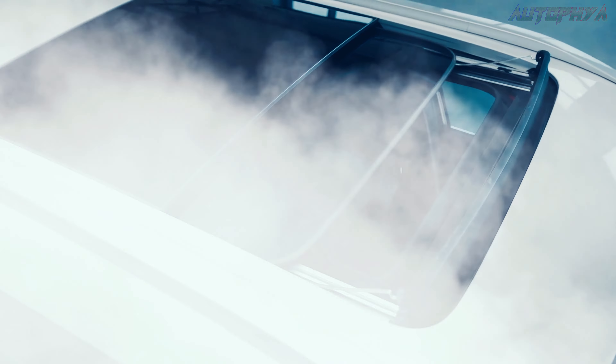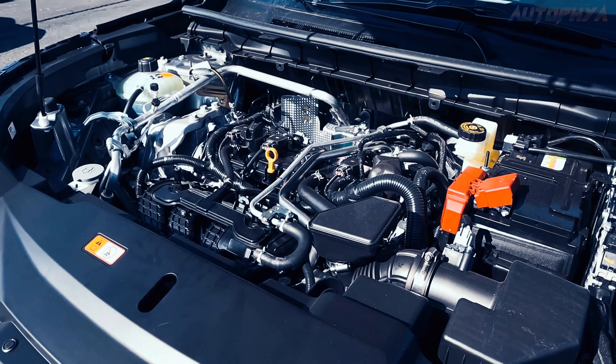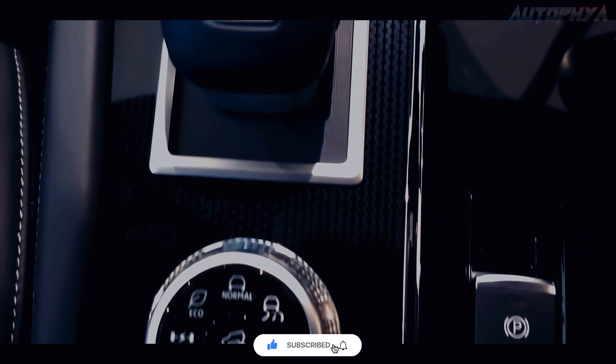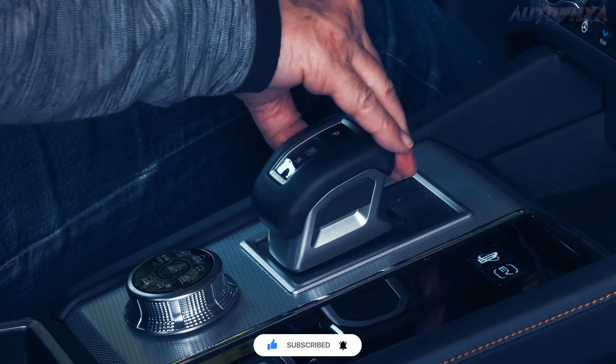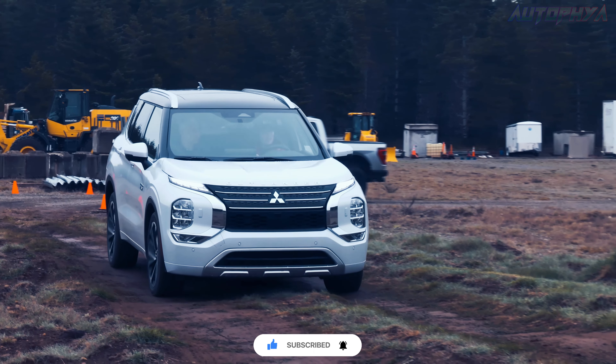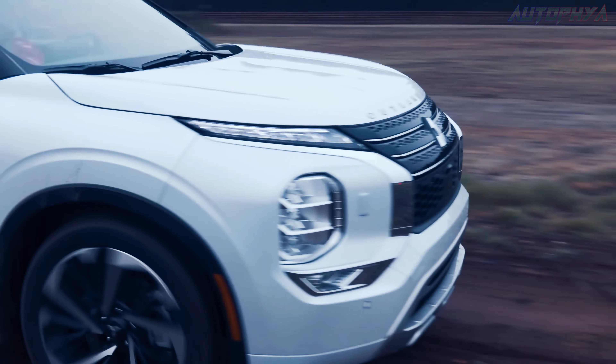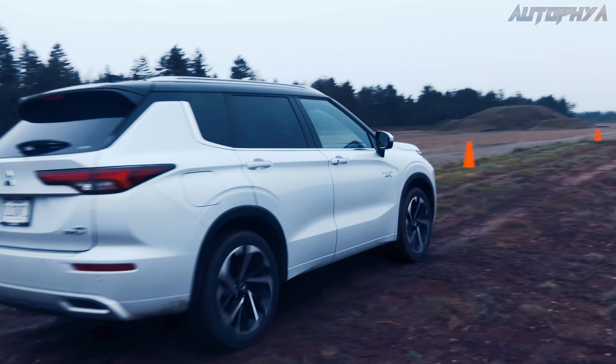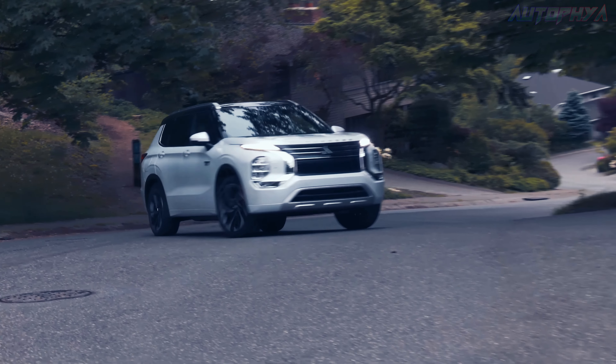The Outlander's base motor is a 2.5-liter inline four-cylinder engine generating 181 horsepower and 181 pound-feet of torque. It exclusively mates with a continuously variable automatic transmission, CVT. The standard setup is front-wheel drive, although all-wheel drive is an optional feature.